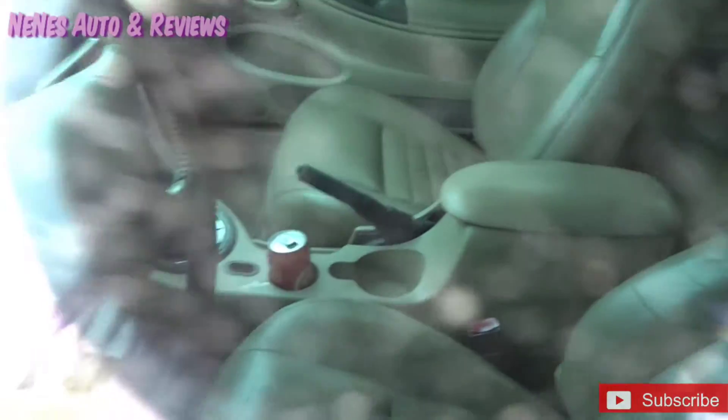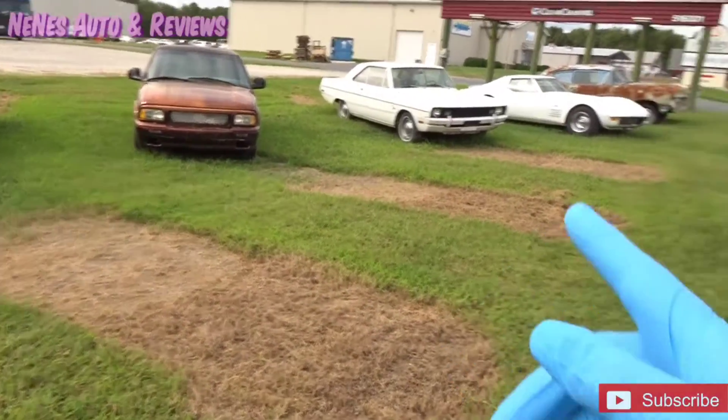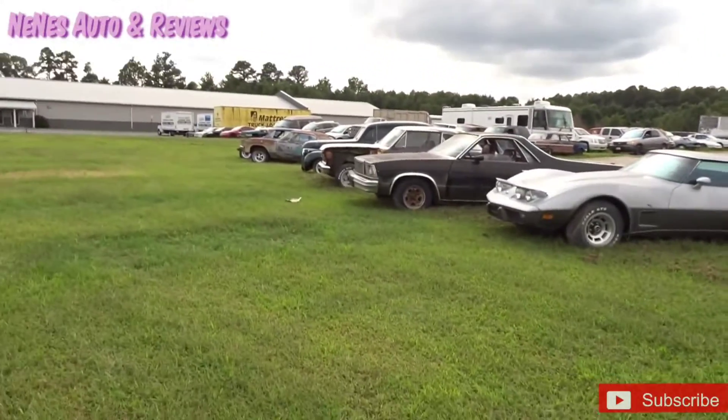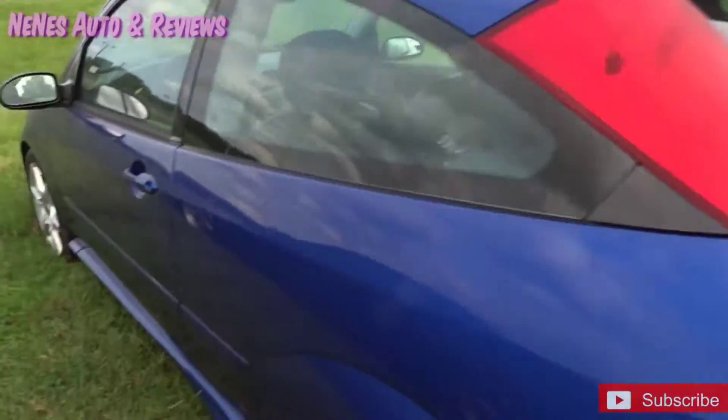Hopefully y'all can see inside — yeah, there we go. They still got the Blazer and the Corvettes. They still got the Focus SVT.